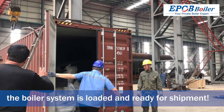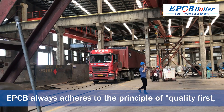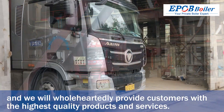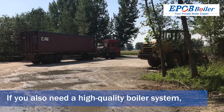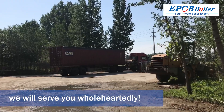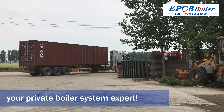Now the boiler system is loaded and ready for shipment. EPCB always adheres to the principle of quality first, customer first, and we will wholeheartedly provide customers with the highest quality products and services. If you also need a high quality boiler system, you may wish to contact EPCB. EPCB — your private boiler system expert.